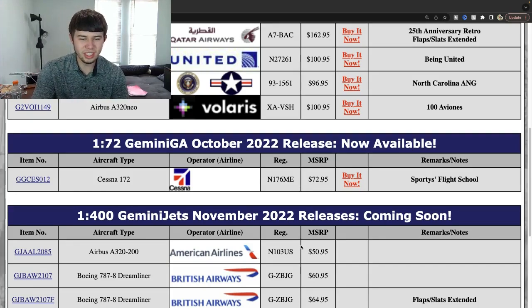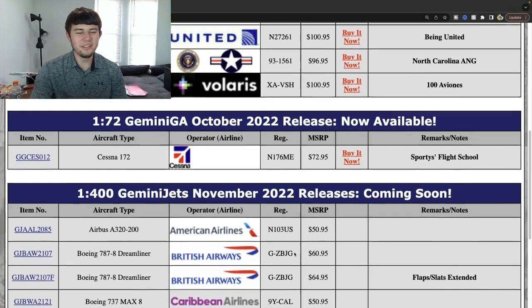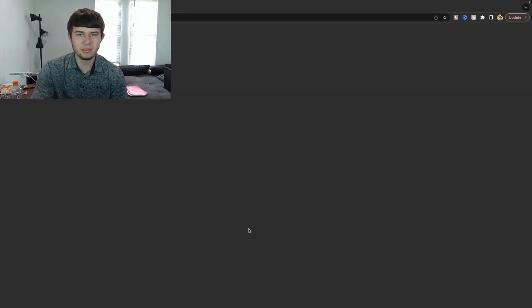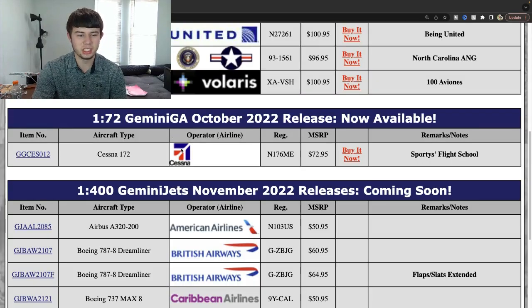Caribbean Airlines Boeing 737 MAX 8 makes it in — 9 Yankee Charlie Alpha Lima. Really excited to see this aircraft, as Aeroclassics had it back in the summer, so I think the Gemini one is going to turn out quite well. The Caribbean MAX 8 looks really nice — the design is really helpful right there. A really nice diverse lineup to start out with some very popular planes — fantastic job from Gemini Jets so far.